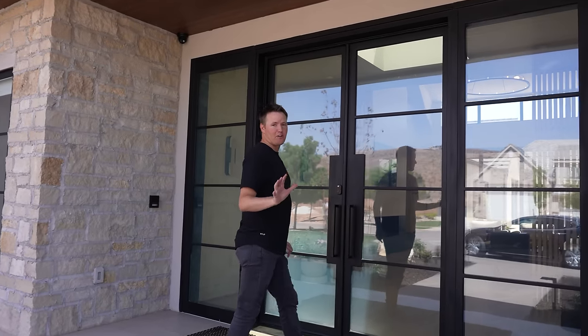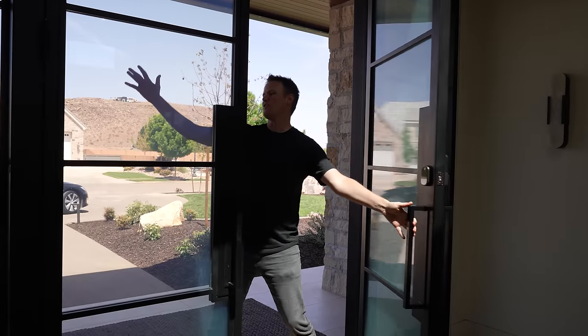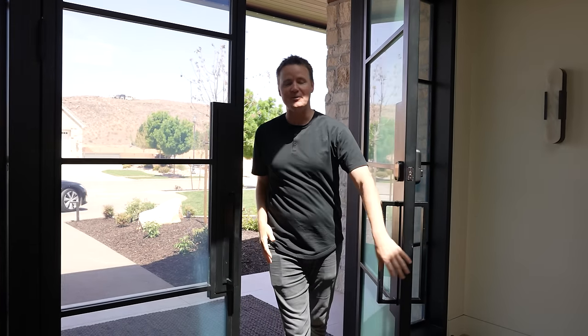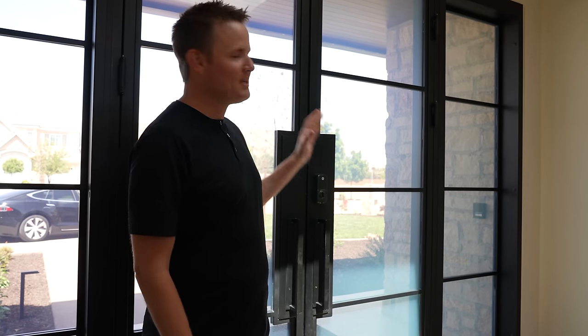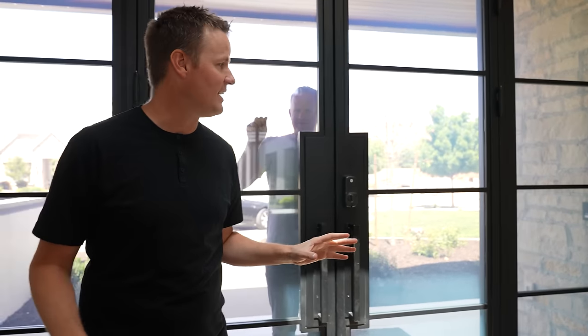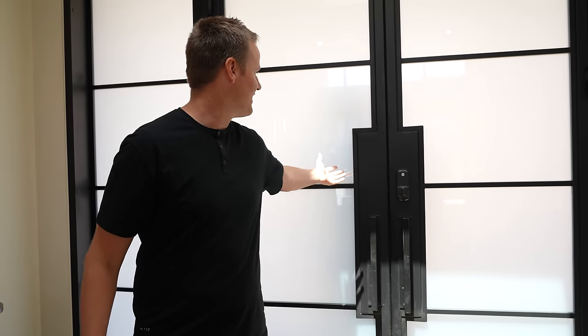If you've been around a while and seen our home build, this front door looks just like our front door, but it is not the same — it is totally different. If I'm over here, you can see me, which is great, but it's also kind of annoying if you're a YouTuber and people come to your house that you don't want to talk to. They look in and see you. Wouldn't it be nice if somebody came to the front door that you didn't want to see, and you could just block them out so they don't see you?